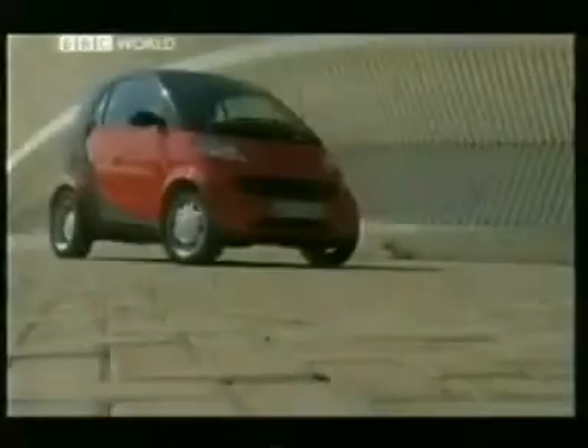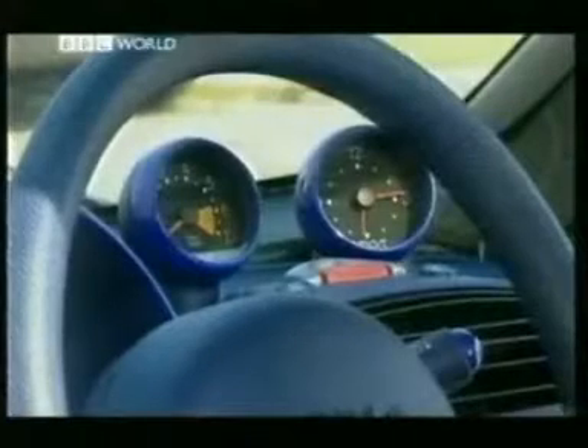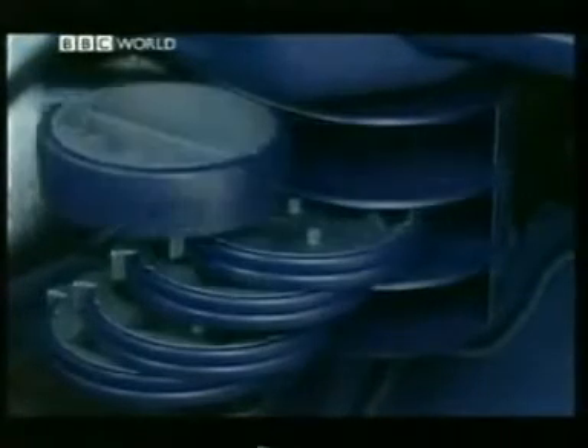Designed primarily for use around town, its size is its best asset — being 20 inches shorter than a Mini. However, a Mini has room for four but doesn't have such a funky interior. Again thanks to Swatch, most of the coloured bits are swappable, even the clock and rev counter. It may look a little over-designed in some areas, though — this contraption actually holds cassettes and CDs.